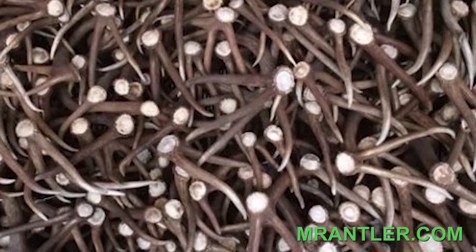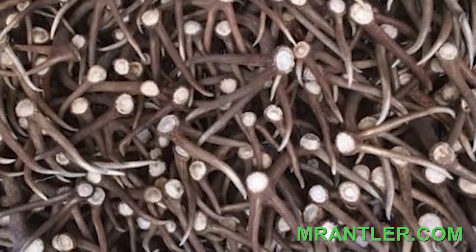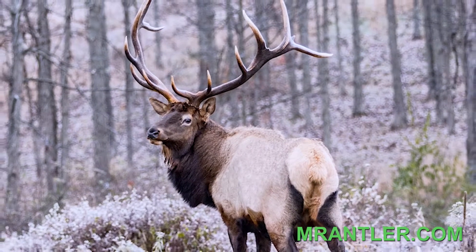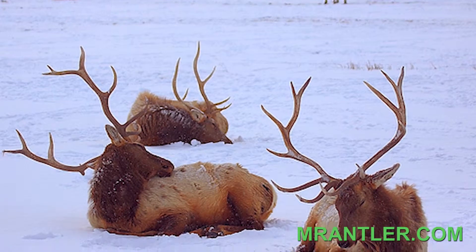Did you know elk antlers are an annually renewable resource? At Mr. Antler, we offer special thanks to deer, elk, and moose everywhere for donating their antlers every spring.